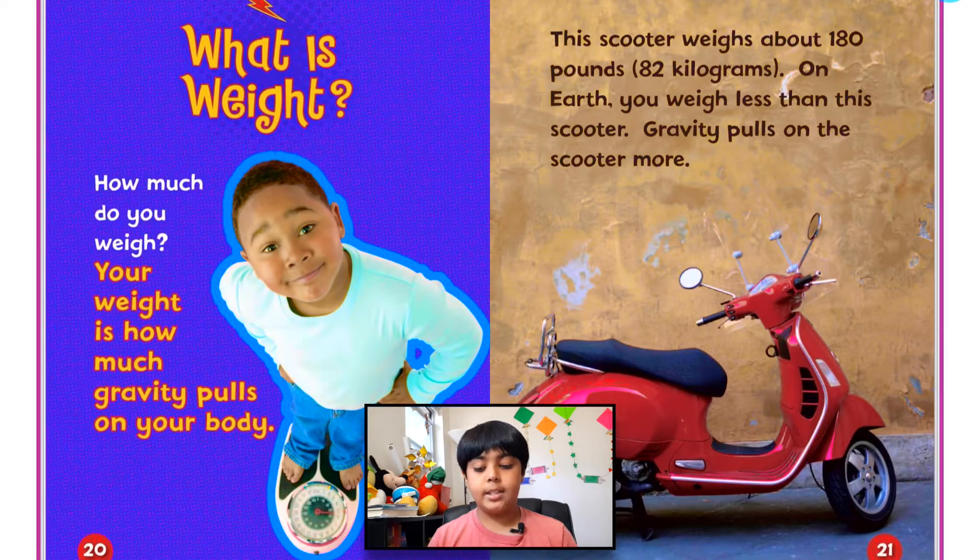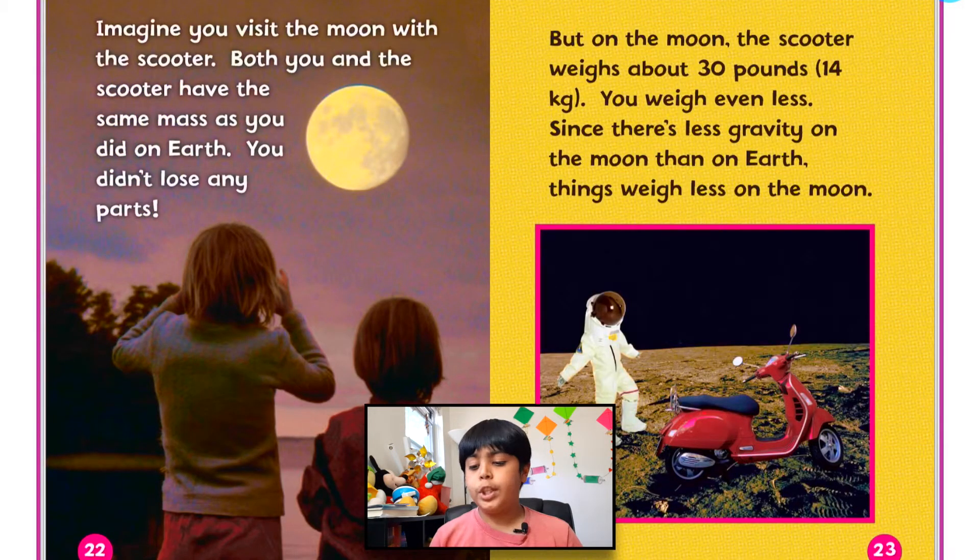What is weight? Your weight is how much gravity pulls on your body. The scooter weighs about 180 pounds or 82 kilograms. On Earth, you weigh less than this scooter — gravity pulls on the scooter more. Imagine you visit the moon with the scooter. Both you and the scooter have the same mass as on Earth — you didn't lose any parts. But on the moon, the scooter weighs about 30 pounds or 14 kilograms, and you weigh even less. Since there's less gravity on the moon than on Earth, things weigh less on the moon.